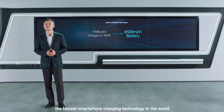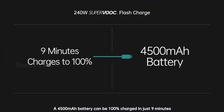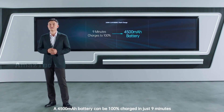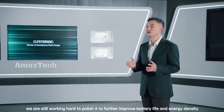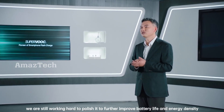This is Oppo's 240W SuperVOOC — the fastest smartphone charging technology in the world. A 4500mAh battery can be fully charged in just 9 minutes. At present, we are still working hard to further improve battery life and energy density.